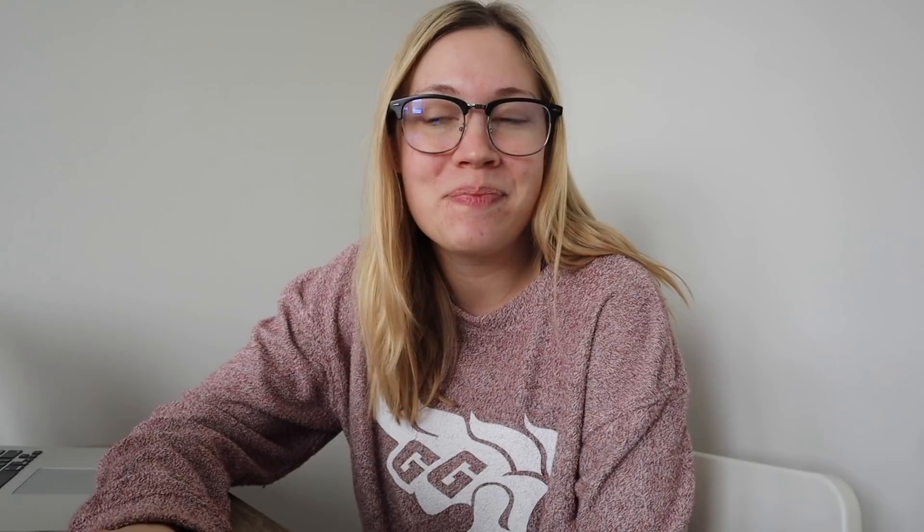My setup is pretty basic — I just use it for tasks and to-do lists, but you can also sync your calendar and manage projects if you're in a management role. I want to say a huge thank you to Taskade for sponsoring today's video. I'll have their links down below — let me know if you check it out and like it. I'm going to give you guys a little tour of mine.